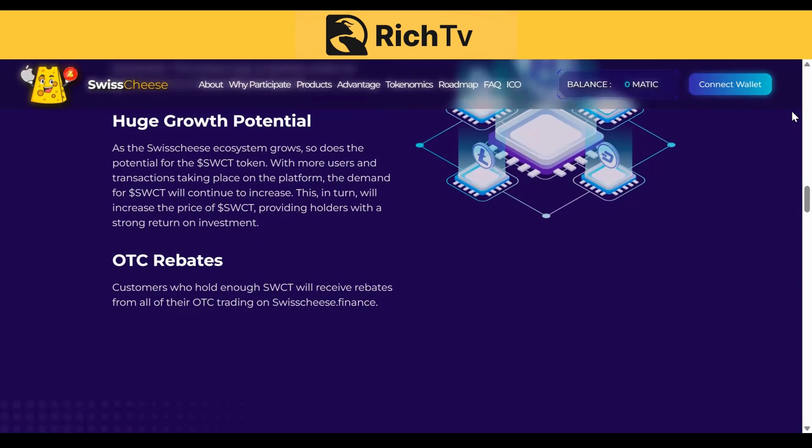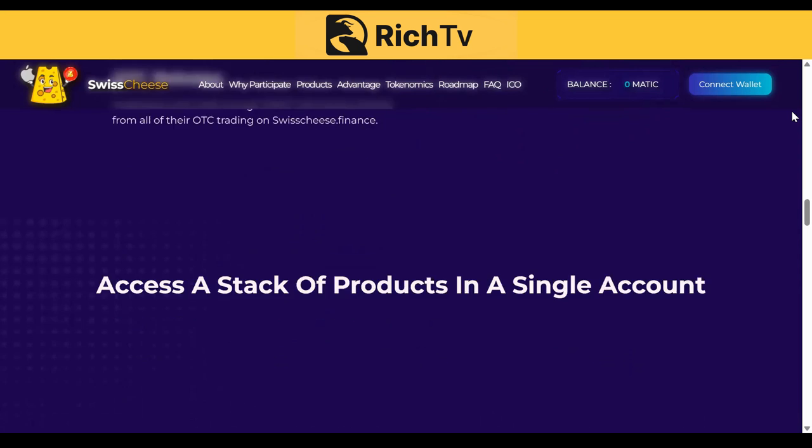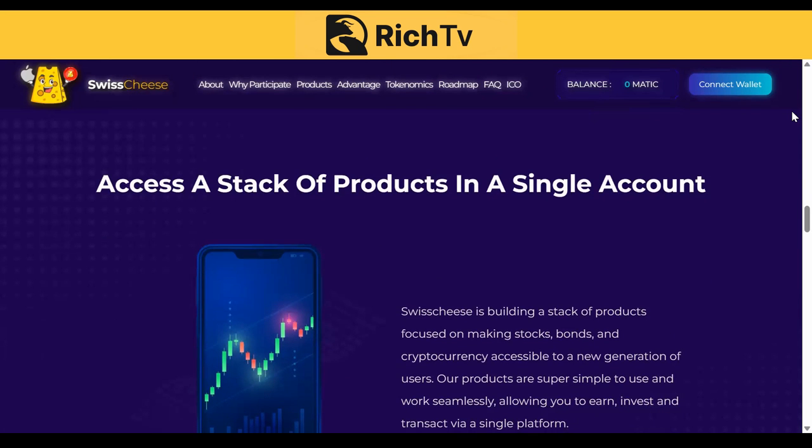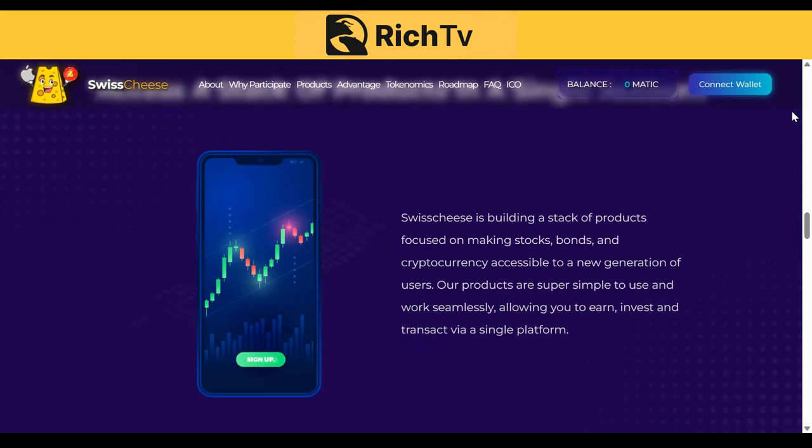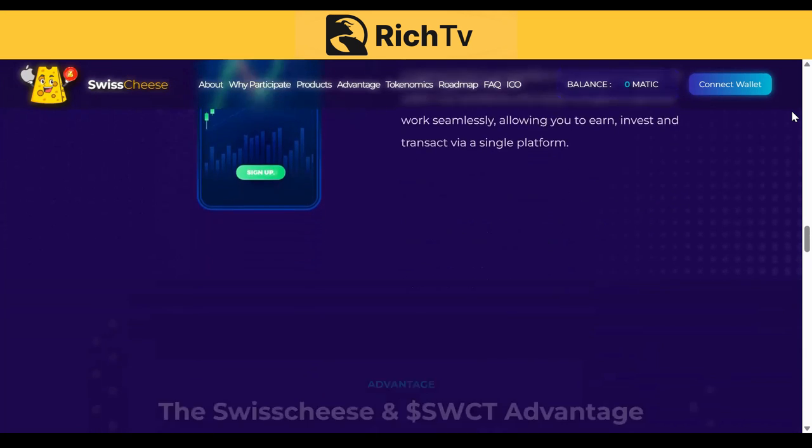OTC rebates: customers who hold enough SWCT will receive rebates from all of their OTC trading on Swisscheese.finance. Access a stack of products in a single account — a one-stop shop. Swisscheese is building a stack of products focused on making stocks, bonds, and cryptocurrency accessible to a new generation of users. Our products are super simple to use and work seamlessly, allowing you to earn, invest, and transact via a single platform.